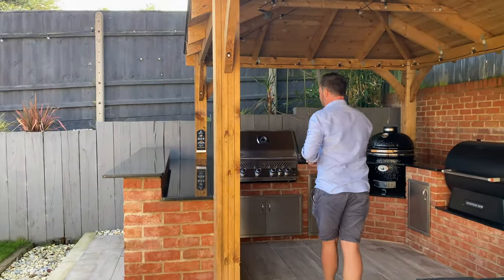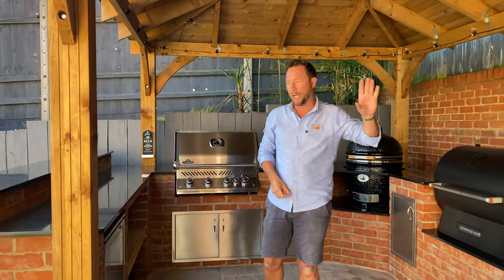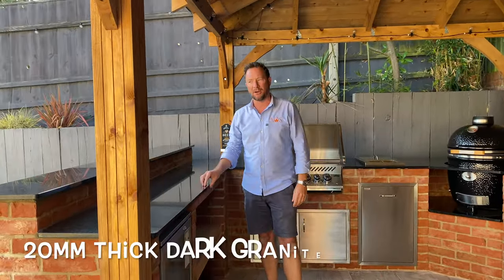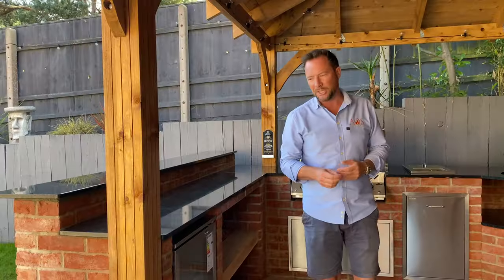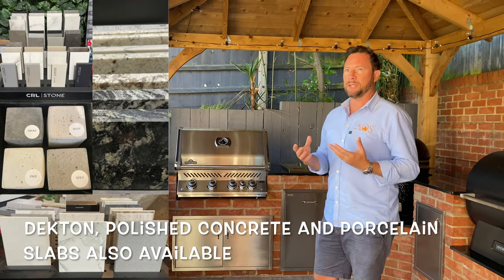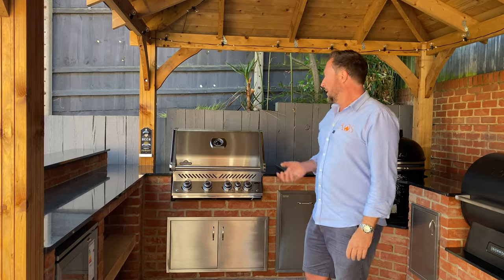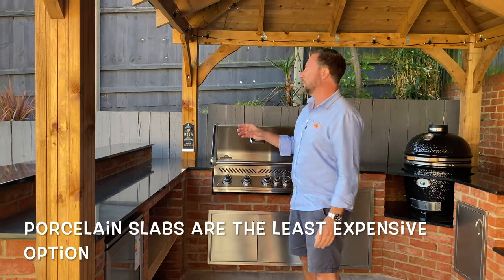The kitchen is made of bricks matched to the wall and the house. For the worktops we've used 20mm thick dark granite, which is our go-to for outdoor kitchens. Other options include Dekton, polished concrete, or porcelain slabs — porcelain is a good way to save money, though the downside is you get grout lines between each tile.